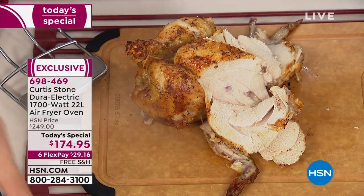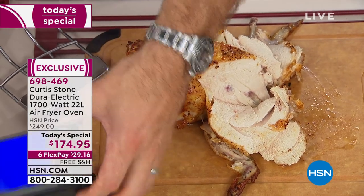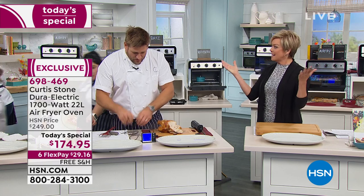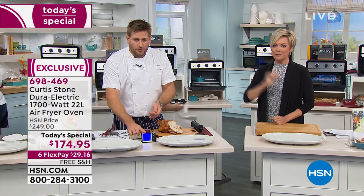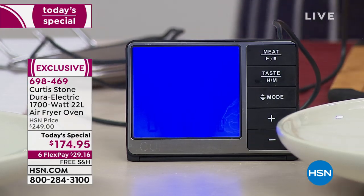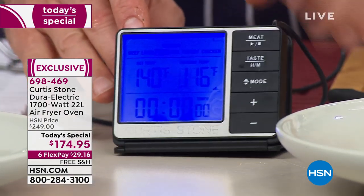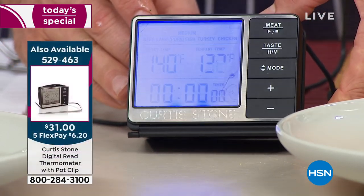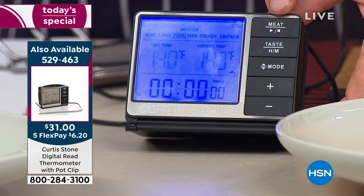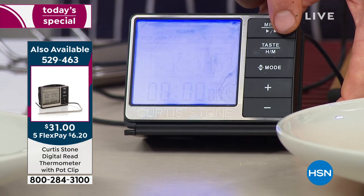We've got two different thermometers. This is the digital read thermometer — this one does take batteries. You go ahead and probe the thickest part of the chicken and it gives you a readout. It is so accurate. It's reached that 140 mark. Item number 5-2-9-4-6-3 — that's an amazing thermometer.